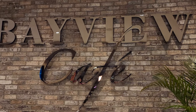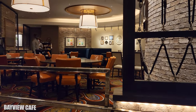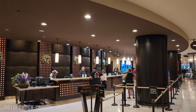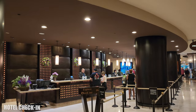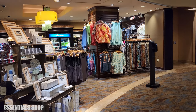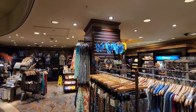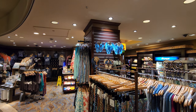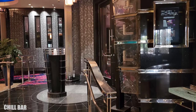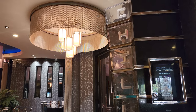Right next to this bar you'll find the Bayview Cafe and the check-in desk. There's a really nice shop called Essentials right next to the check-in desk. And back at the main area of the lobby you'll find Chill Bar, which is a really fun bar.